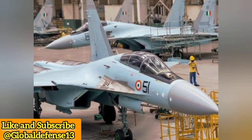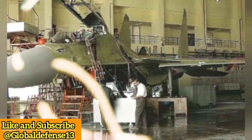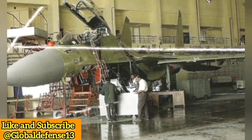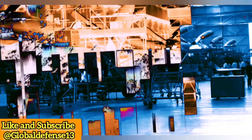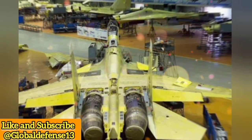In 1994, India and Russia initiated talks for a new fighter jet. In 1996, a deal was signed for 40 aircraft — 8 Su-30K and 32 Su-30MKI. In 2000, a $3 billion agreement allowed Hindustan Aeronautics Limited to produce 140 Su-30MKIs in India, boosting local defense manufacturing.